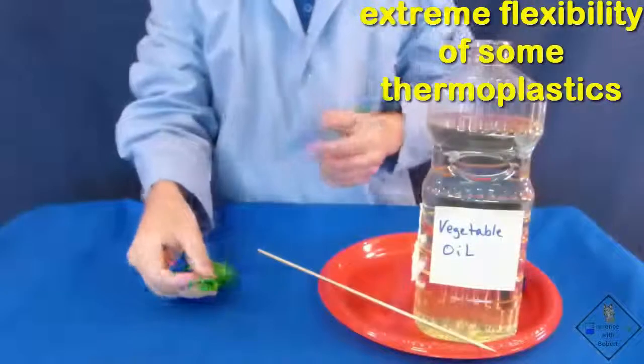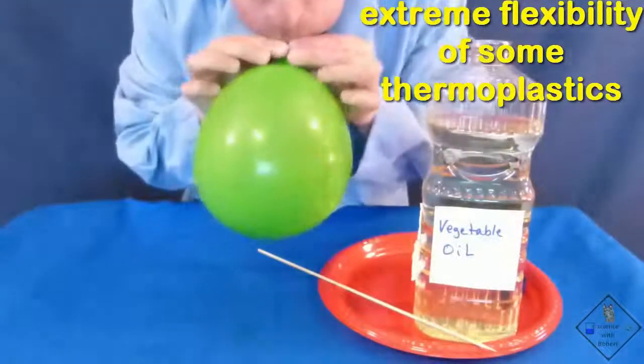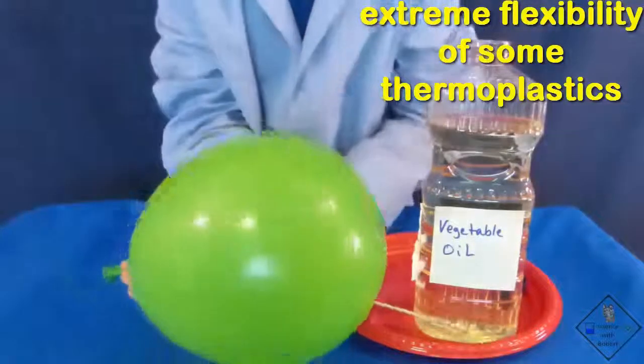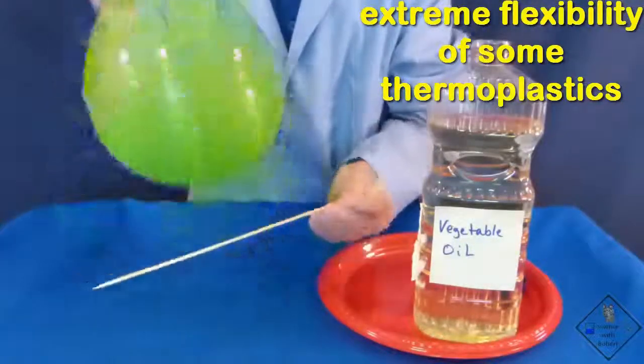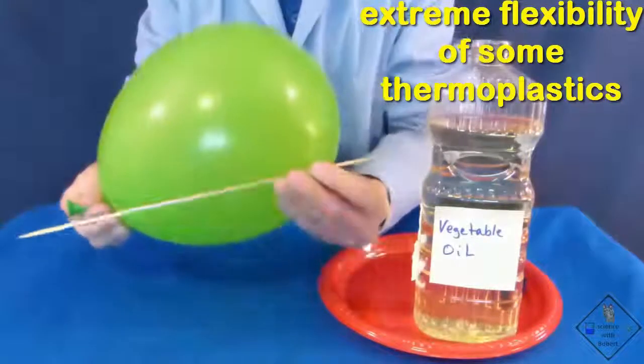Balloons and plastic bags are made of highly flexible polymers. It is surprising just how much you can get these polymers to stretch. This balloon is made of a polymer called latex. We call it rubber more often than we do latex.